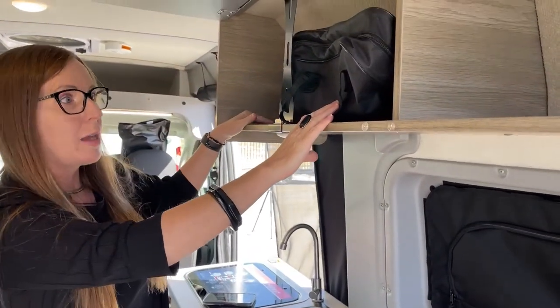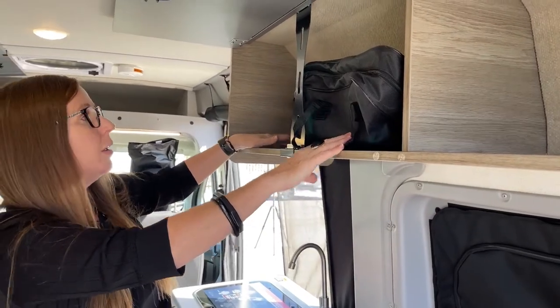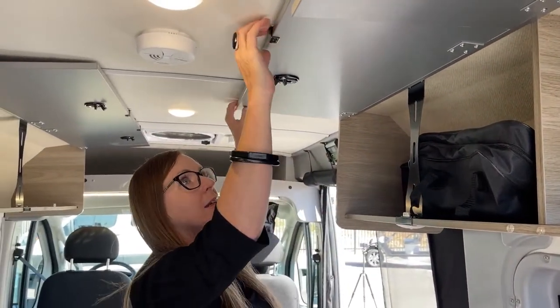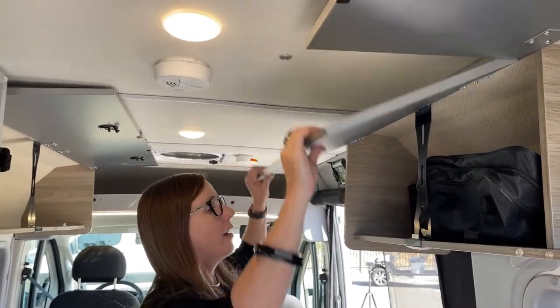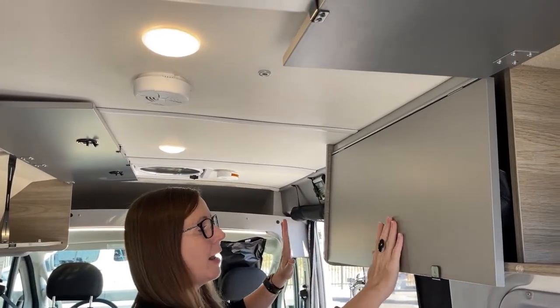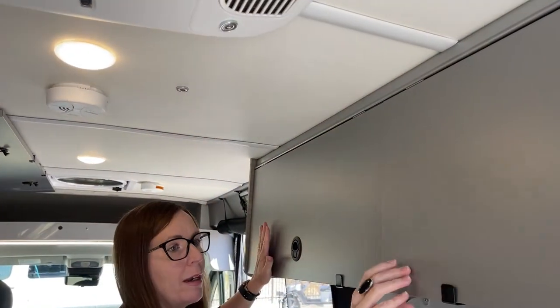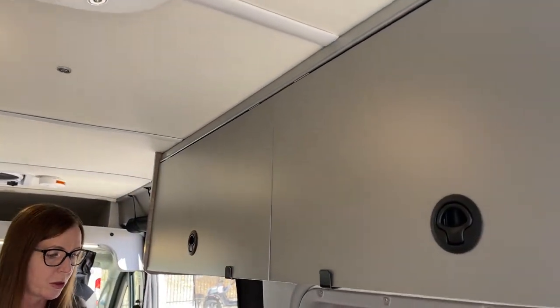We tallied up about eight or nine USB ports total. There's lots of great storage up here. These magnets that go to the ceiling allow you to not have to worry about bumping your head, and to open them, they use a really simple lock-and-release button. Super, super cool storage.